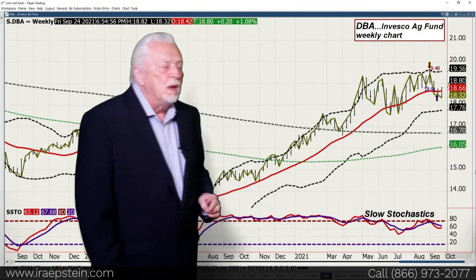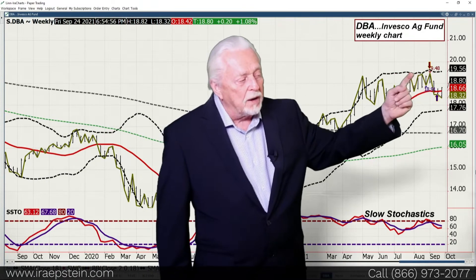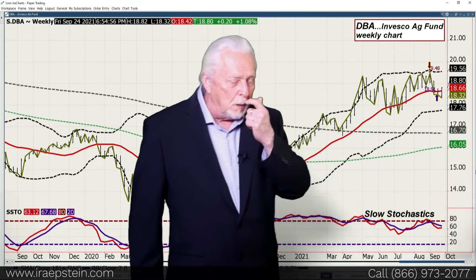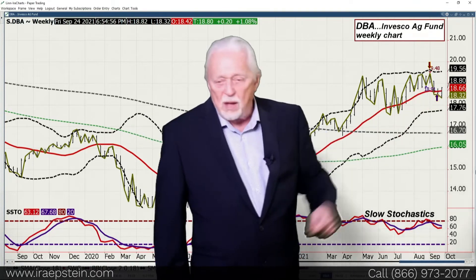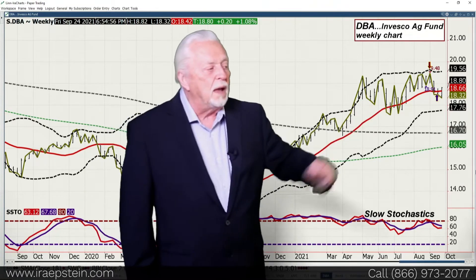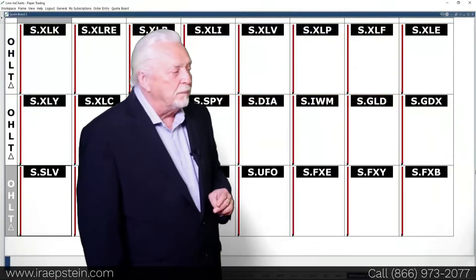DBA — you've had a higher high and lower low, but now an outside week up. Until you take out the low of an outside week in the week after or the week after that, it's a sign the market is changing its character — and that's what I think is going on. Momentum has been working down and it's no longer overbought. This is the ag fund and I'm watching soybeans and related markets. I've got my eyes on it.